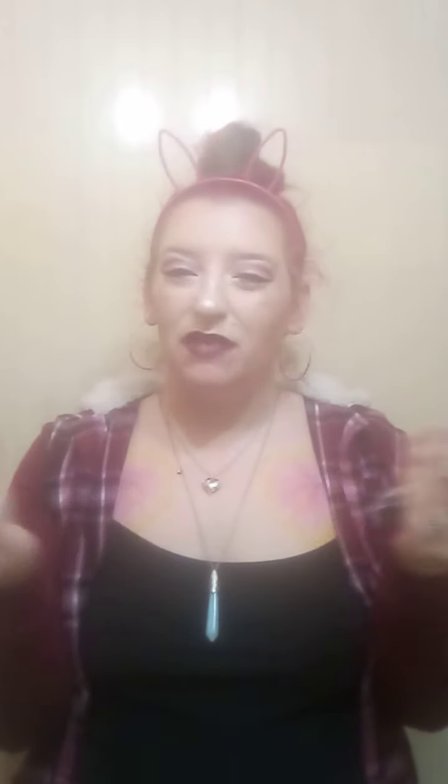And then this — I believe it's for sharpening, or at least it's for the blade. It's like a thick velvety or corduroy type material. I don't know exactly. Anybody out there who cuts hair, let me know what this is for!